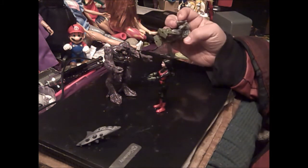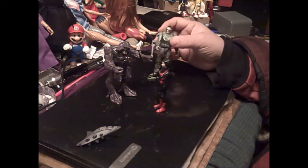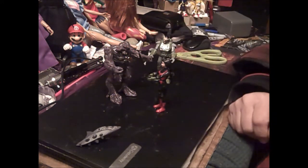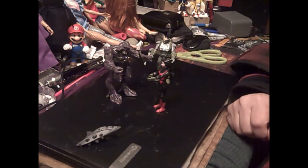Next time we'll do a Part Two and I'll show you some of the other ones — I wish it had knee joints. I'll get a weapon pack next time. But until next time, this is Sounding Board signing off.